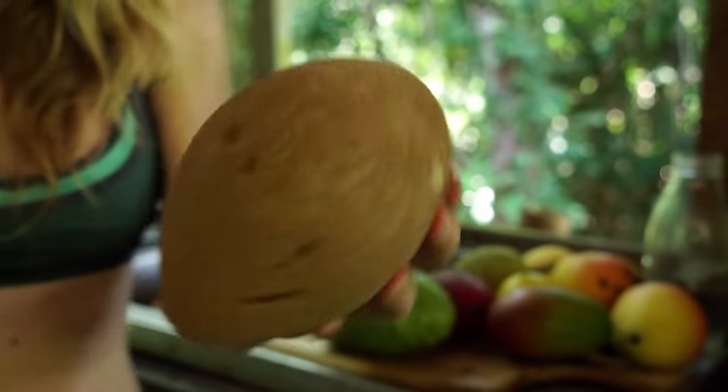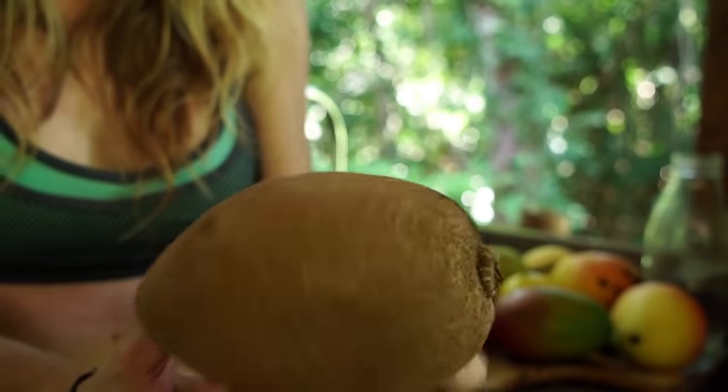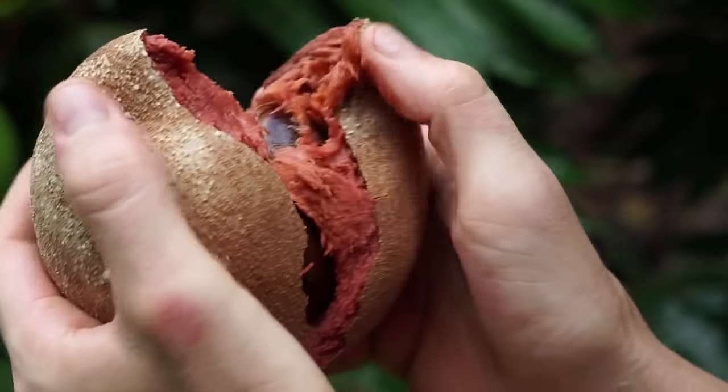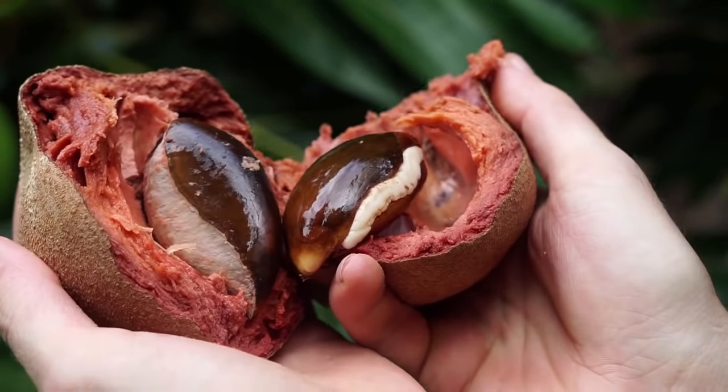Next up is mami sapote. It is a fruit native to Mexico and Central America. The taste varies, but it's often like pumpkin pie with almond undertones. The tree can grow to about 20 meters high.